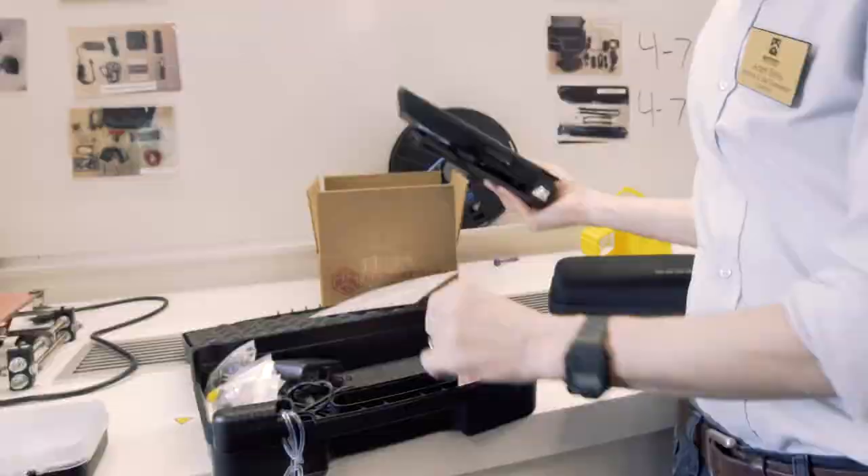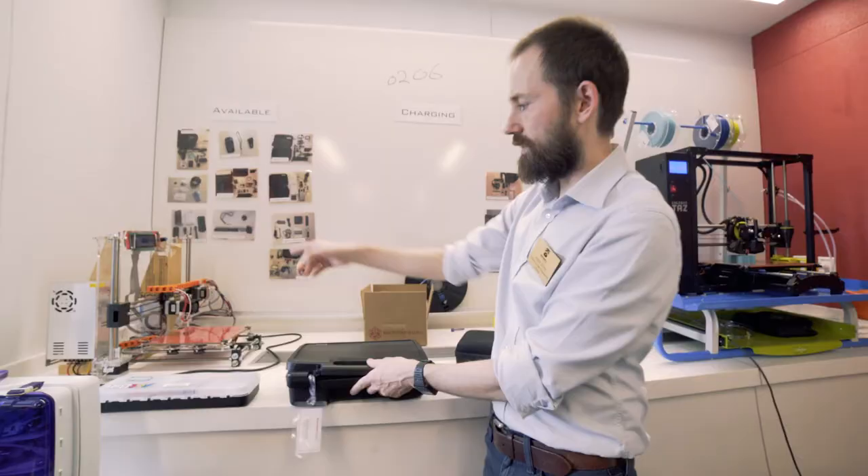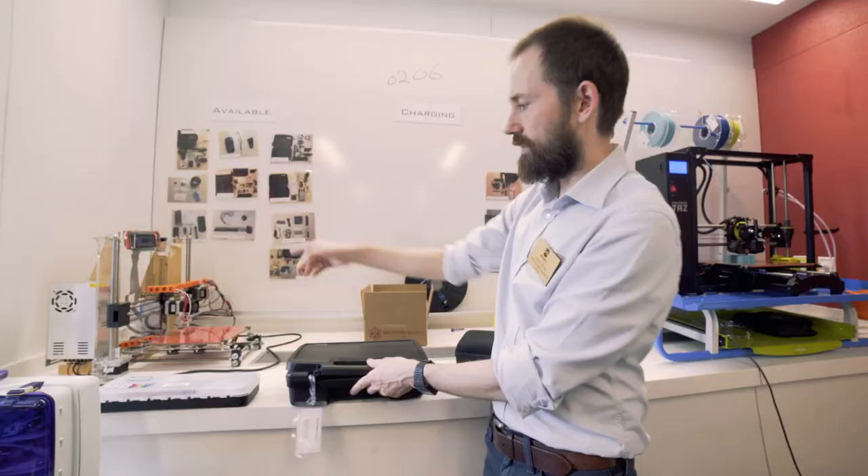This is our 3D printer that the student assistants are building for us. We'll be able to loan it out to student groups or departments on campus so that they have access to 3D printing whenever they need it.